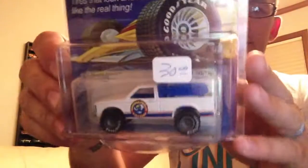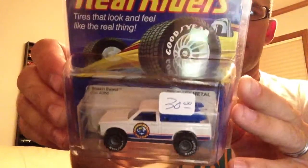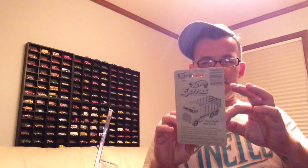I also bought this — an original Real Rider. I didn't pay 30, I paid 25. The card is all roached though. What do you guys think, should I crack it? Oh man, this is a tough one. I mean, really, what's the point — look at that.